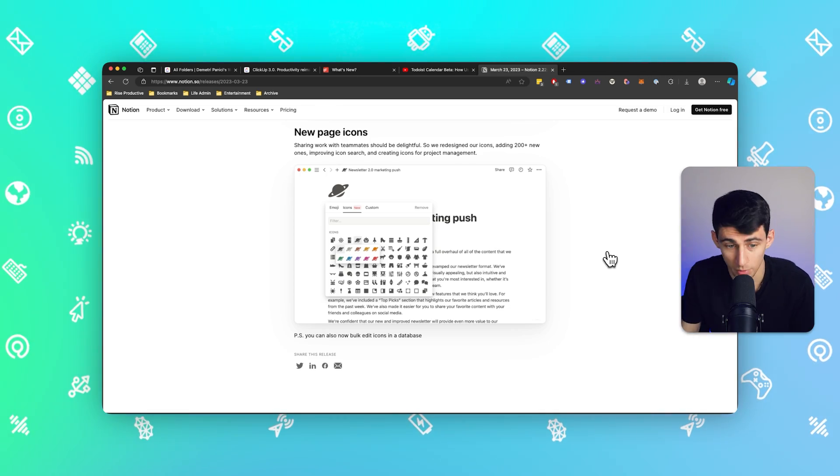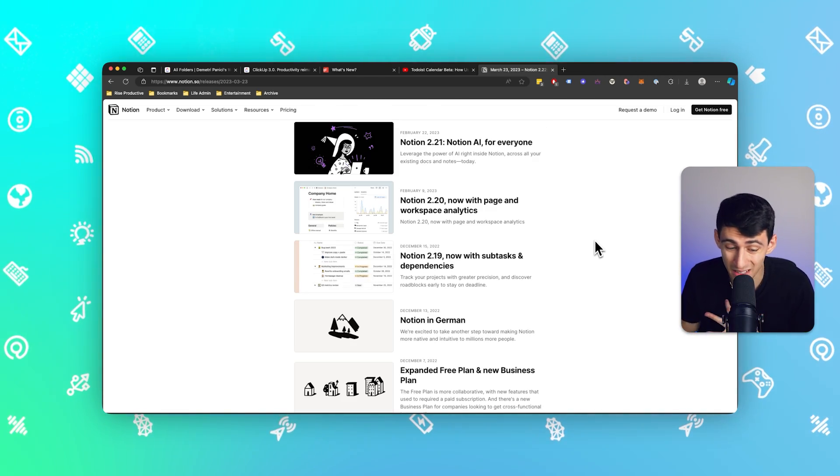They even added a bunch of different icons, which is a minor thing but I love it. We now have subtasks and dependencies. Overall the direction seems to be: how can we level up this product and move it towards a more comprehensive solution outside of its own ecosystem? I can actually do automated recurring tasks without needing Make.com or Zapier, and that's pretty great. Excited to see what they do in 2024.